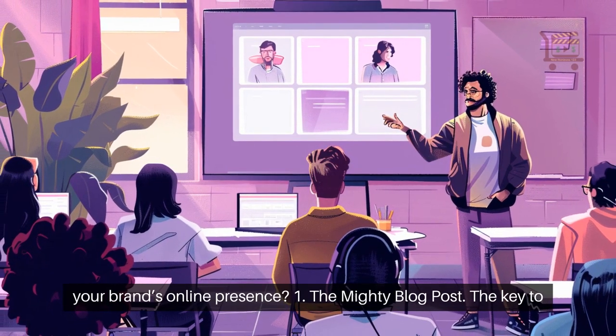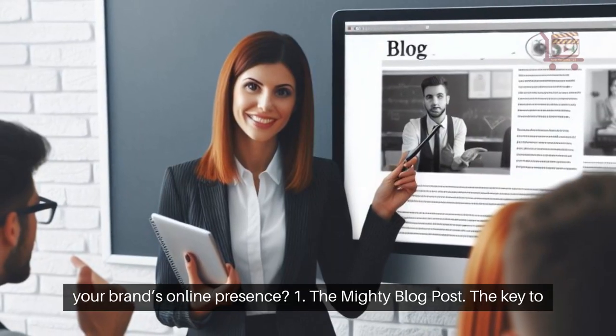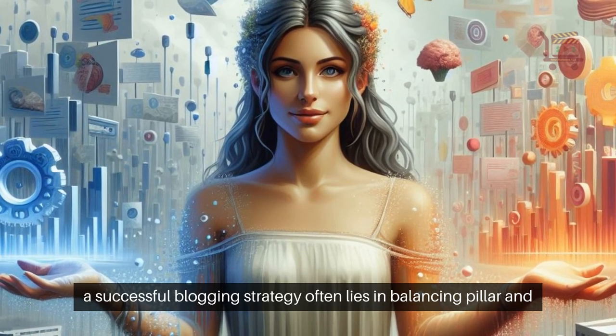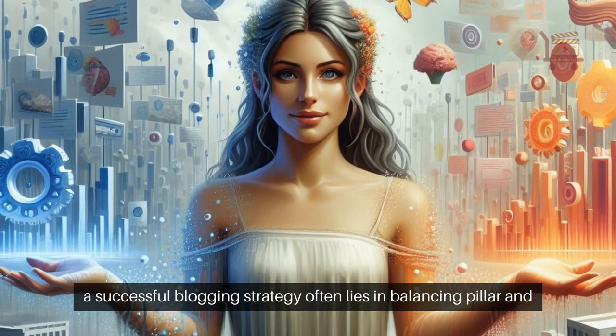Are you ready to improve your brand's online presence? 1. The mighty blog post — the key to a successful blogging strategy often lies in balancing pillar and cluster content.